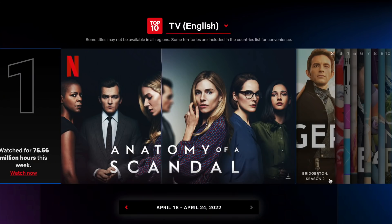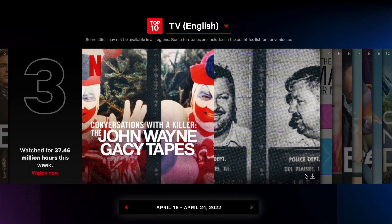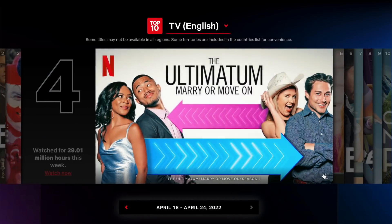Netflix is known for shows that are trending today and forgotten tomorrow. They don't have a quantity problem, but quality? I'd say so. And this is something that a lot of people, including me, overlooked maybe five years ago. But now there is just so much more competition.